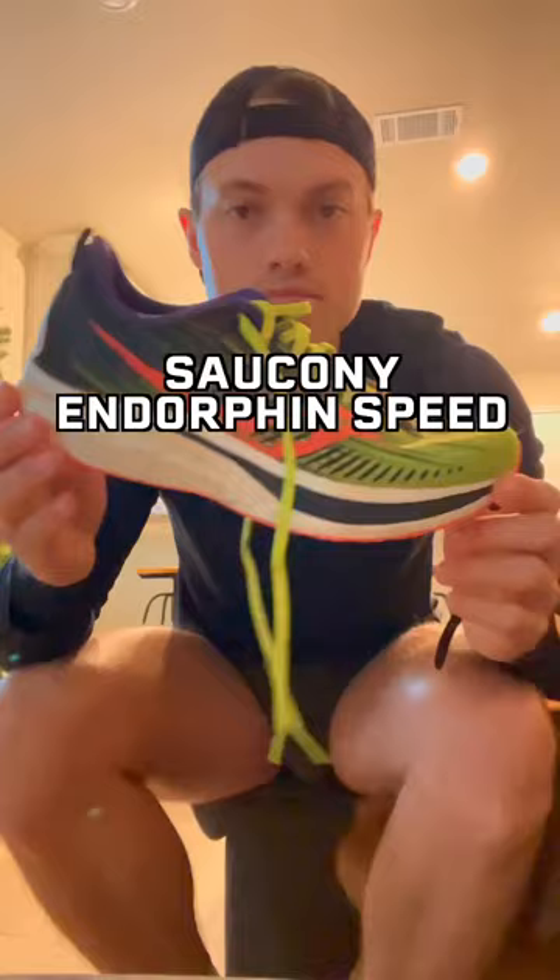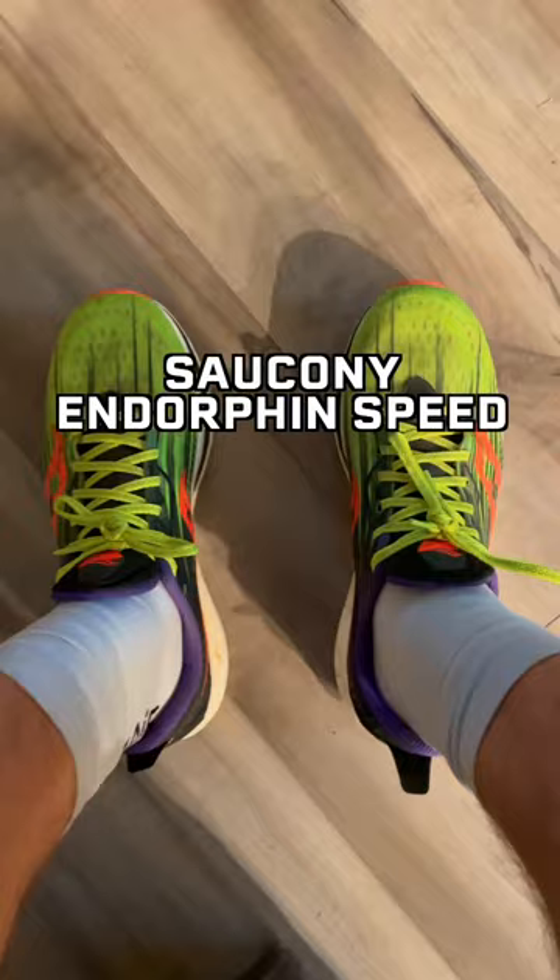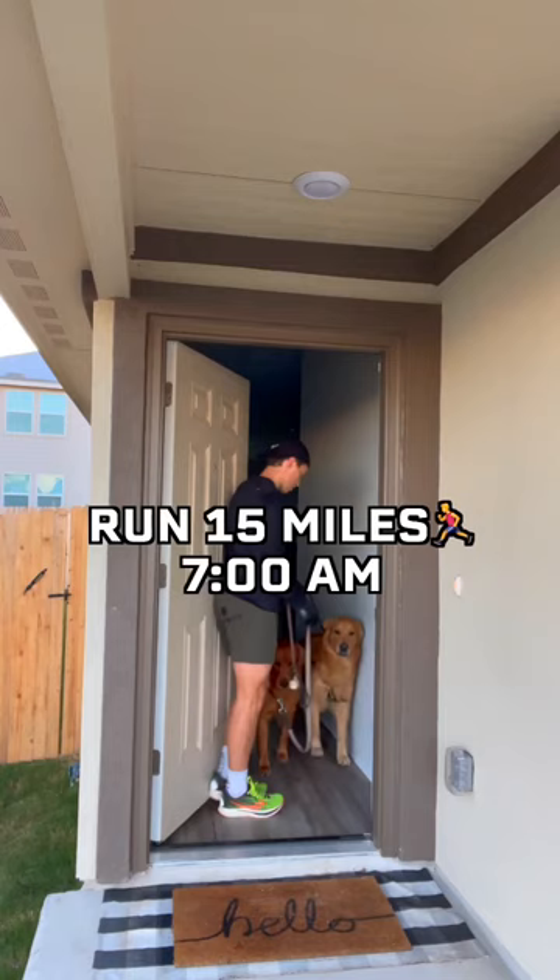Then I put on my running socks and running shoes. Today I'm wearing this sock in the Endorphin Speed 2s. Then at 7am I ran 15 miles easy.